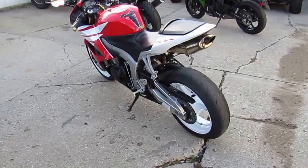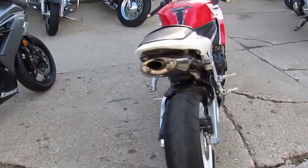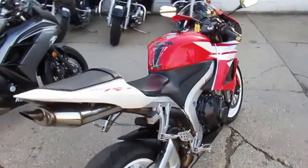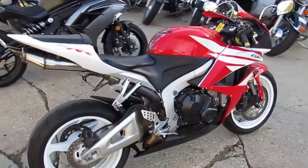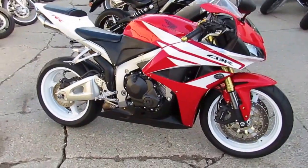This bike's only got 6,584 miles. It's the double R version. This thing's sharp — it's got all the extras: a fender eliminator kit, CRG levers, flush mount LED turn signals. This thing's loaded up. Low mileage, 600RR done right.